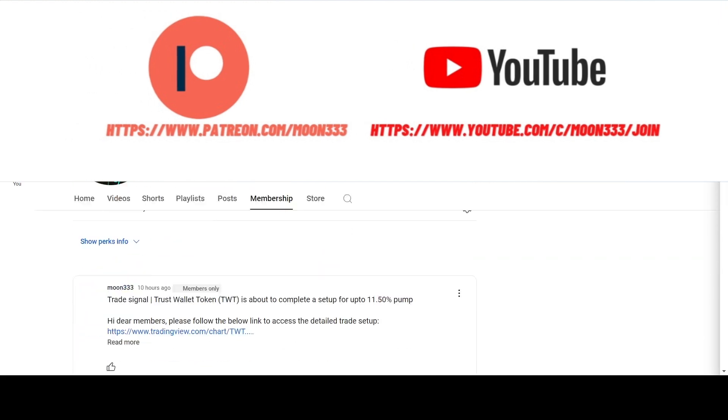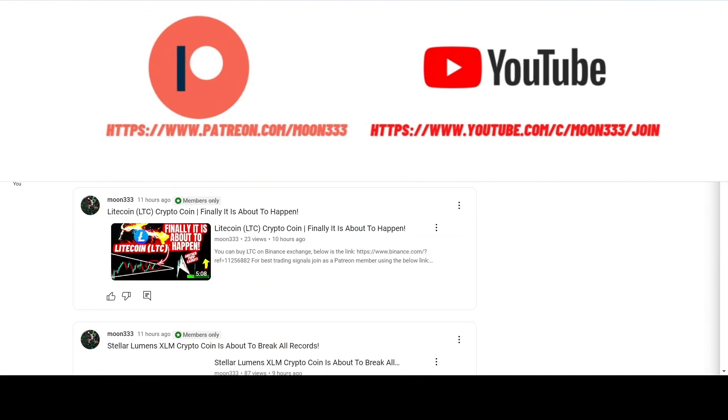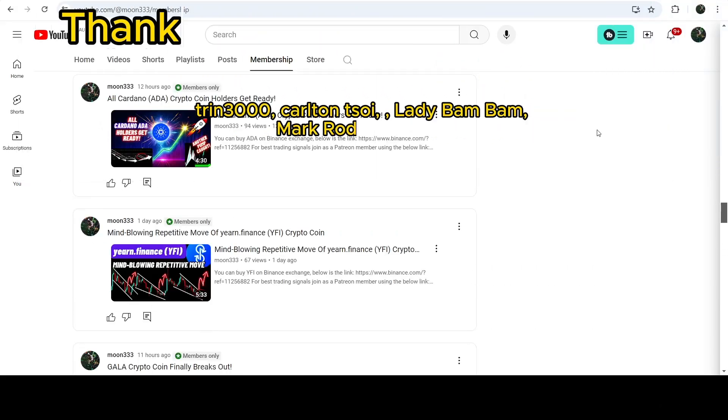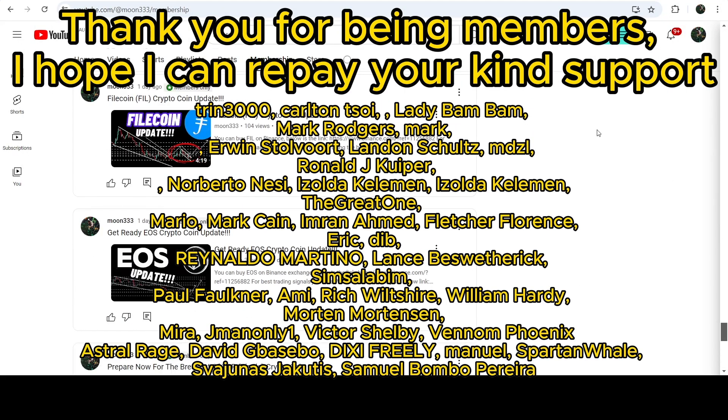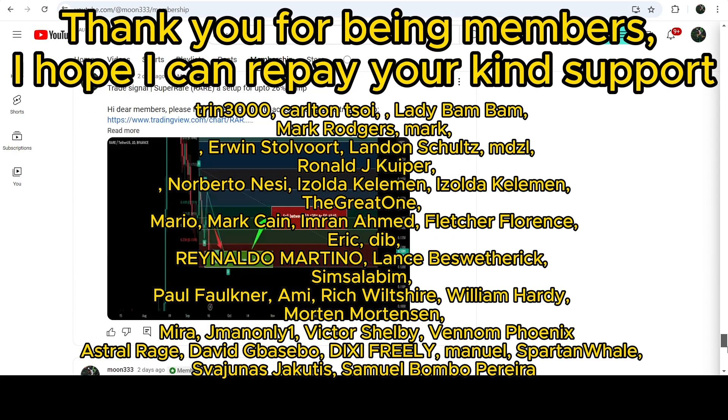If you are not subscribed to my channel, please do subscribe. For more trading signals you can also join me and support me as a YouTube member or Patreon member, where I share different trading signals for you. You can find the link to join in the video description.